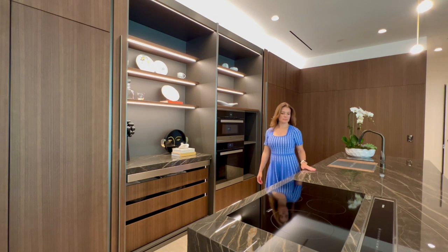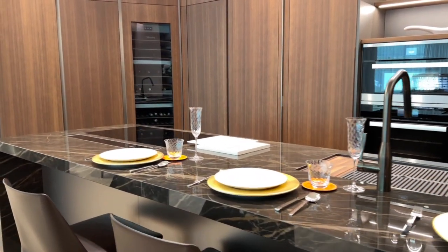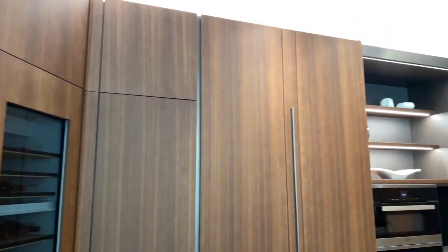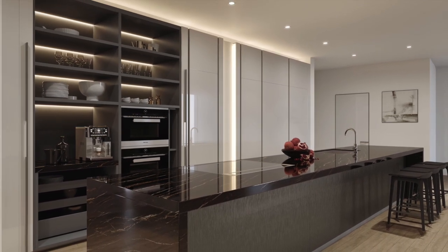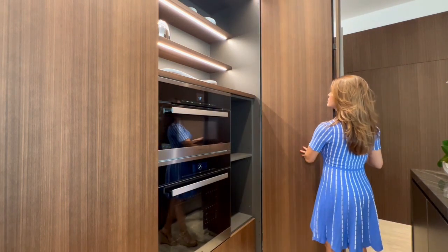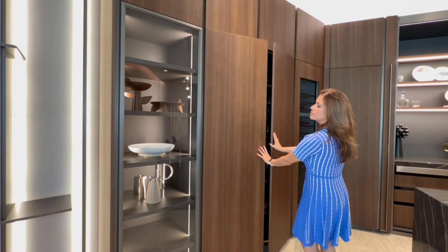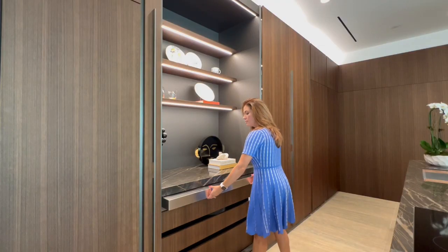Elegance meets optimal functionality in Vita's chef-caliber kitchens, designed in an open-plan configuration that complements Vita's flowing contemporary floor plans. Featuring two color options of custom designed manufactured wood or lacquer cabinetry by Molteni NYC, Italy's preeminent kitchen manufacturer, with integrated panels and pocket doors that conceal large and small cooking and refrigeration appliances. Interior cabinet LED lights illuminate automatically when doors are opened, and wide deep drawers provide effective and easily accessible storage.